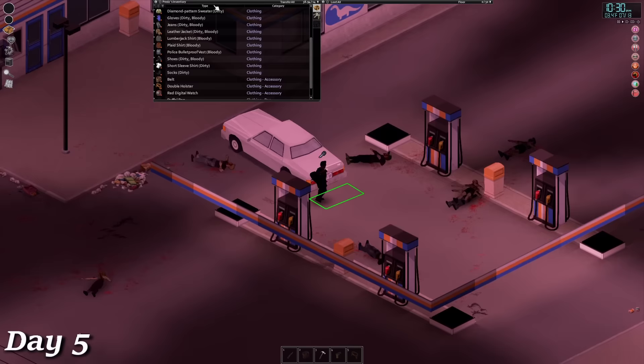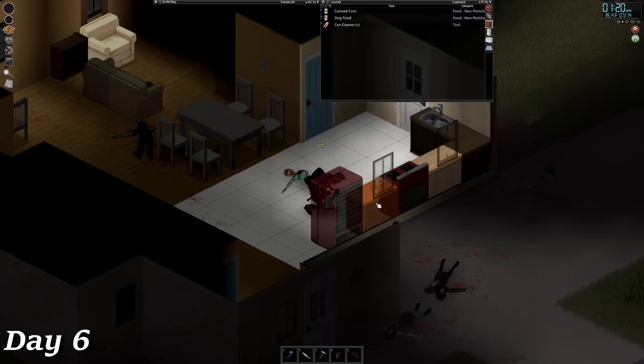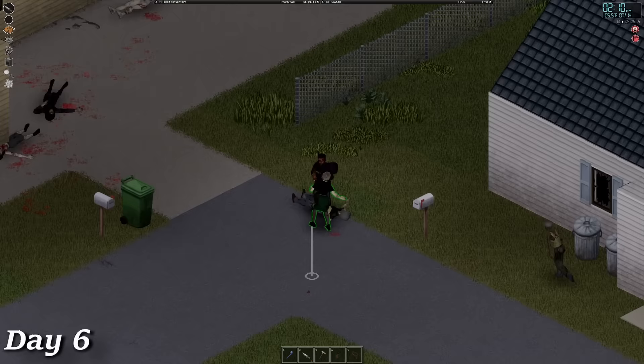Day 6 was focused on looting some of the houses in the nearby neighborhood. I'd like to move into the city, but my skills aren't really high enough and I don't want to risk walking into the middle of West Point so early, especially when the helicopter event hasn't even triggered yet. This is one of those cases where taking my time is going to work better for me in the long term. My main priority right now is to get enough food and gear to survive the early game — the sooner I do that, the sooner I can move out to my primary base location.